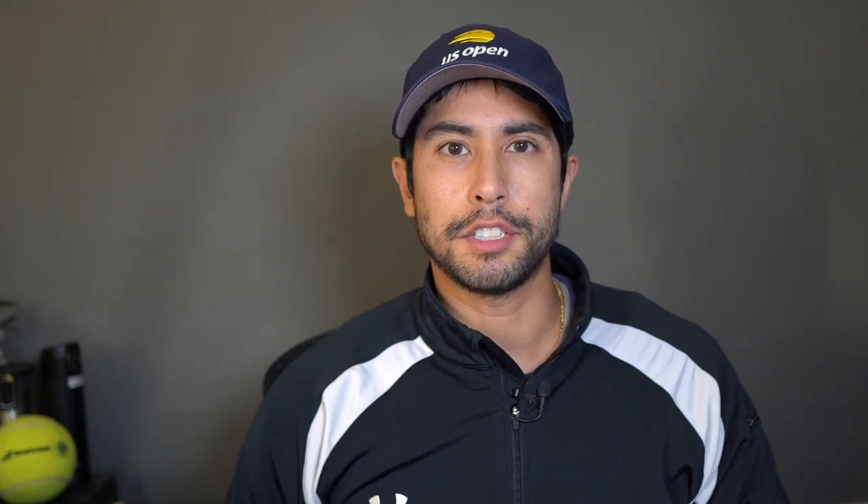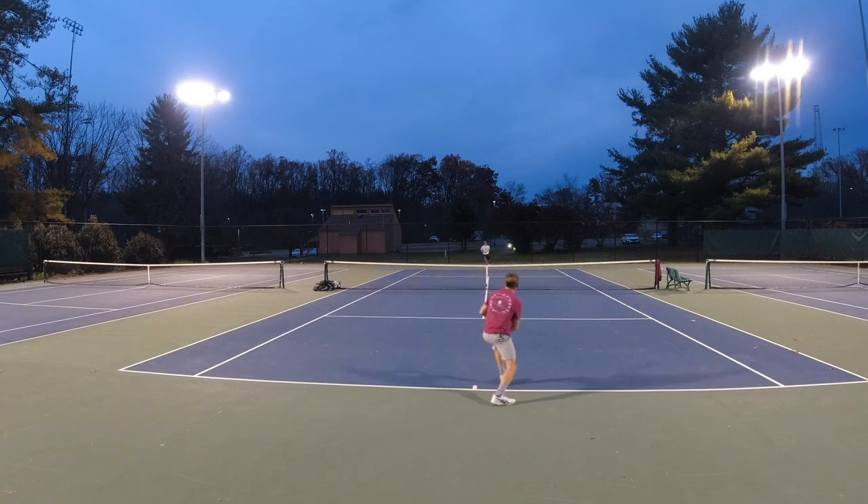You also want to practice your serve plus one, which is your serve and then the shot after your opponent hits the return back. To practice this, grab your partner, serve out wide, and once your partner returns your serve, hit your next shot into the open court on the other side. Some of my favorite drills are pressure drills, which get you ready for match play. I've learned several of them from Jorge Capistani, who is a fantastic coach.